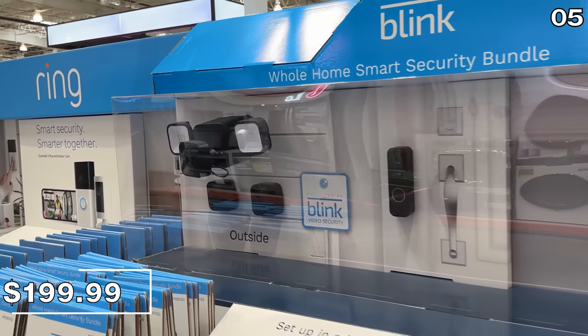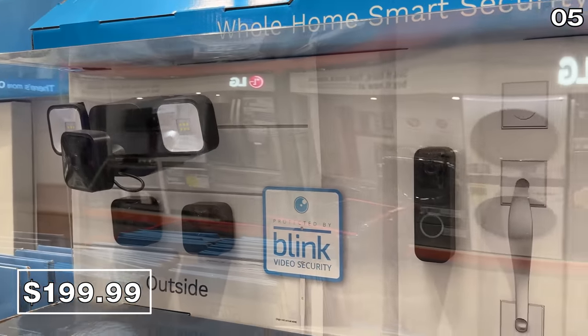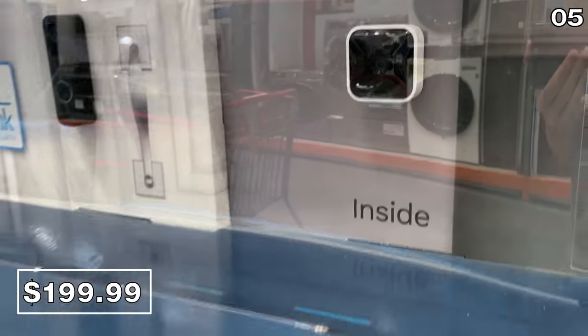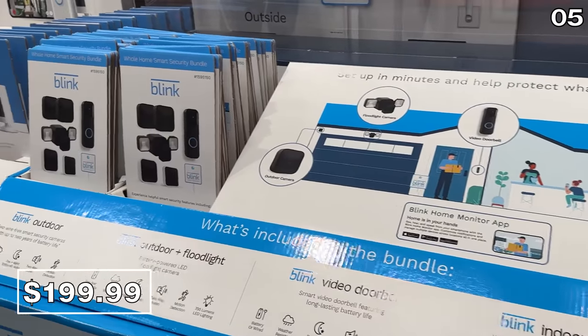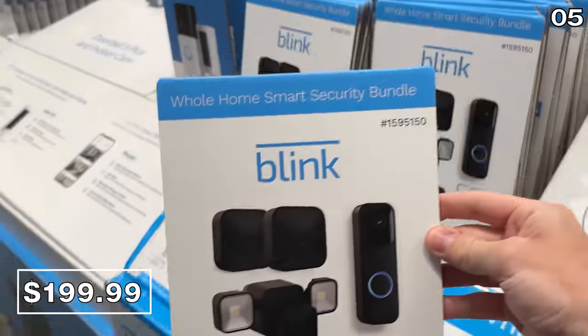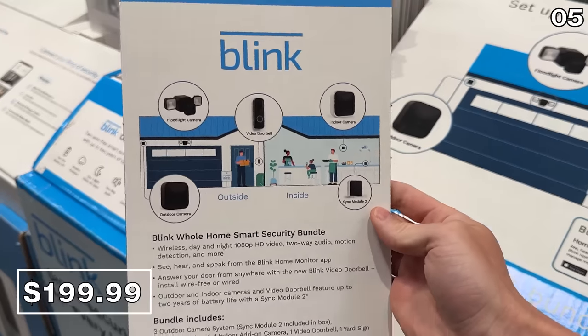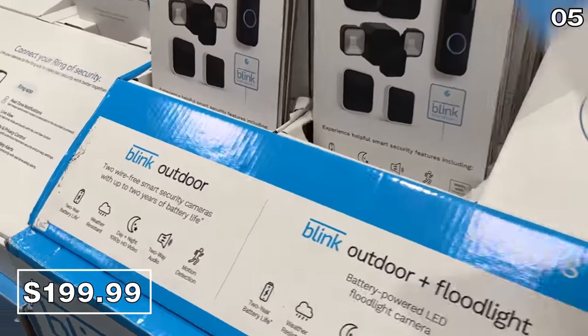In the number five spot, to protect your whole home, it's a Blink Security Bundle at $200. This reflects a $100 discount if you are traveling or frequently away from your home this summer. This is a solid system to help protect your property. If you just need one of the individual components from this nicely priced package, I might wait for Amazon Prime Day, which is expected to be sometime in July or August.